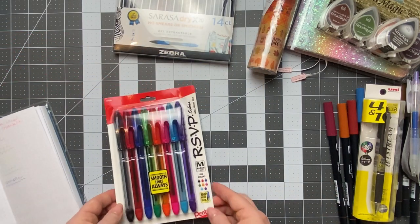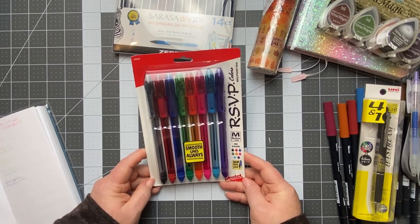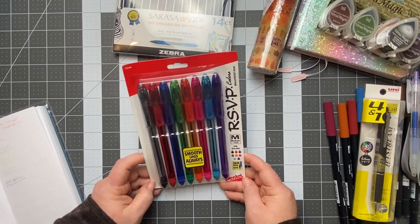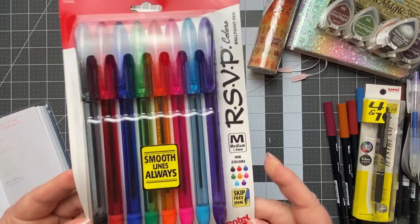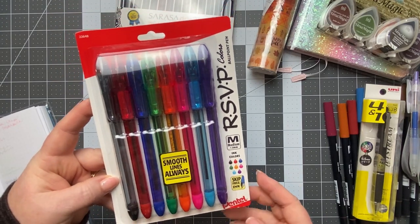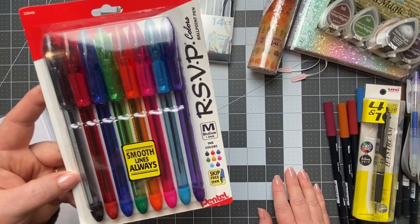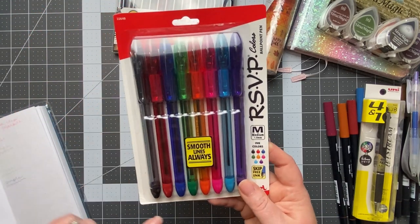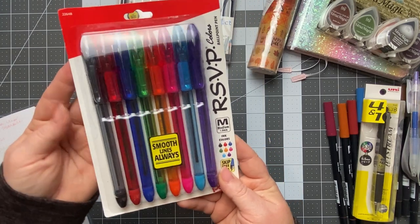And the last pen set — the Pentel RSVP — is my absolute favorite pen to use whenever I'm writing anything. I went with the medium point, a 1.0 tip, to give it a try. I already have the 0.5 and a 0.7 in black, and I like those, but I wanted to try the medium point. This set has black, red, blue, green, orange, pink, turquoise, and purple. These should be really fun.